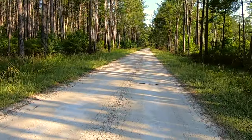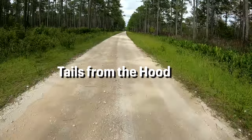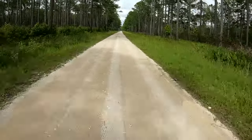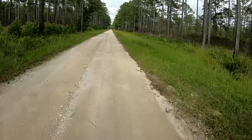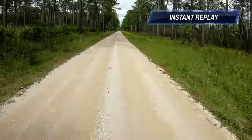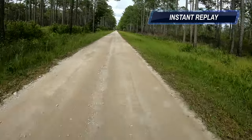When you're road cruising for snakes, not all of them are easy to see, like this one. In fact, I almost drove right past this snake. Did you see it? Let's look again in slow motion. It's difficult to see, but it's on the left.